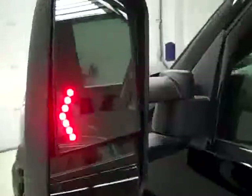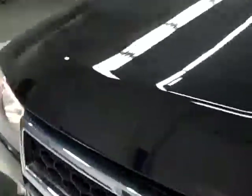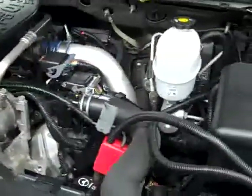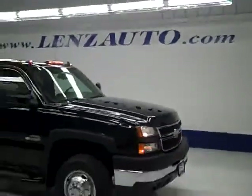Rear view mirrors are signal, pull-out tow mirrors. Under the hood there's a Banks ram air intake — as you can hear, it's running nice and smoothly, and it's a very clean engine bay. To see more pictures of this truck along with the full description, or to take a look at one of our other more than 400 trucks and SUVs, visit lensauto.com.